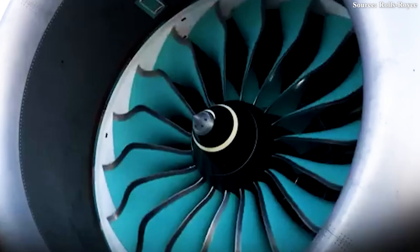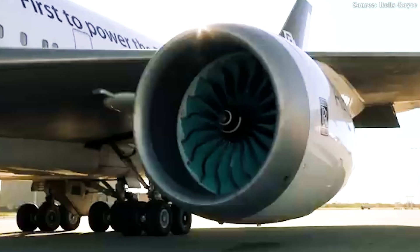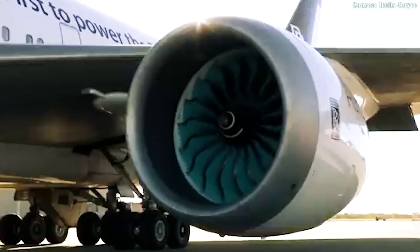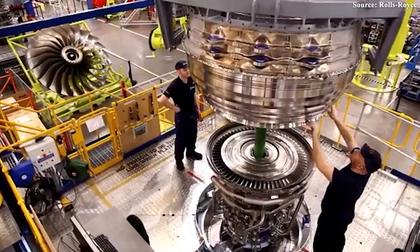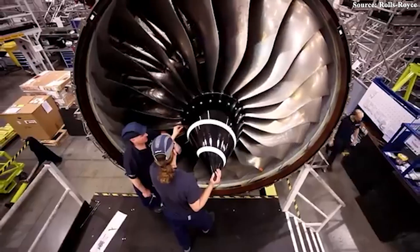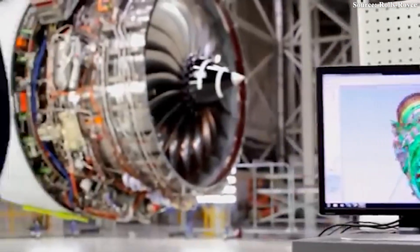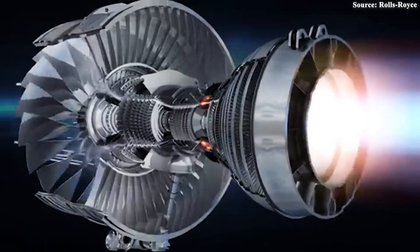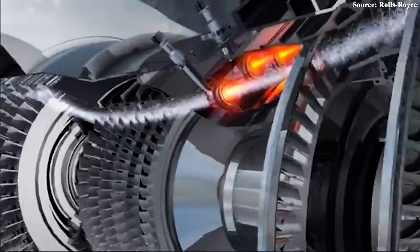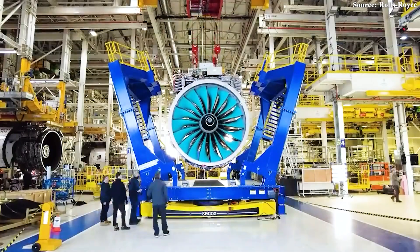The addition of the gearbox has also led to a structural redesign of the engine. Thanks to groundbreaking advancements, the number of turbine stages has been reduced from ten to just six, simplifying the design and significantly cutting weight. This is crucial, as turbines operate under intense pressure and heat — making them lighter not only improves efficiency, but also opens new possibilities for engineering innovation.